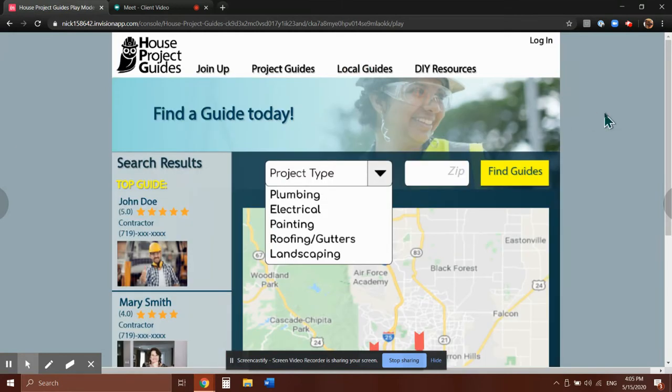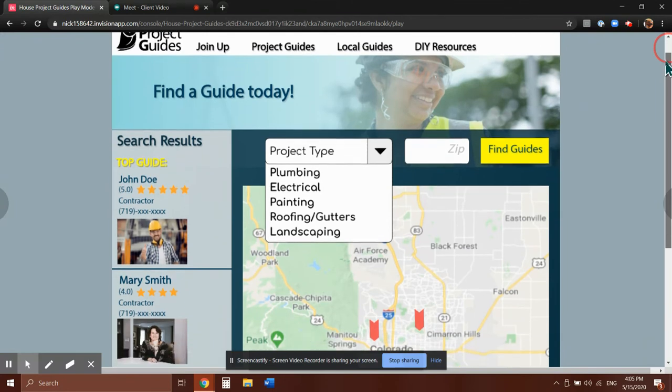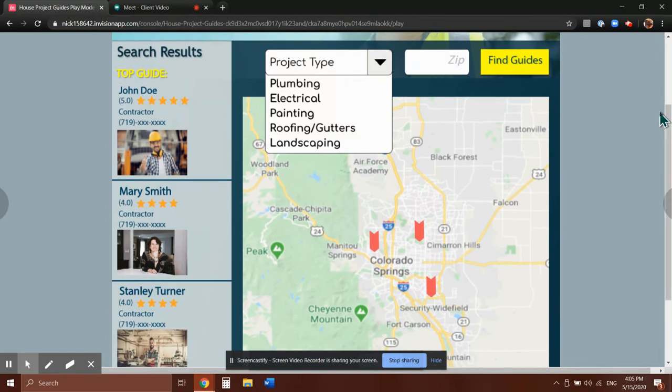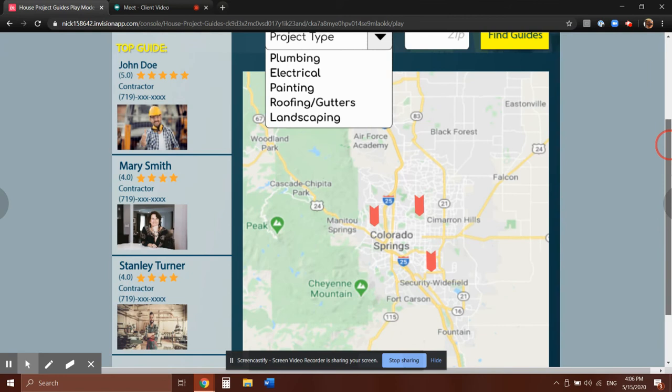The second page is more for users who know what kind of guide they're looking for and have a better idea of the type of thing they're searching for. On the left side you can see the search results after you type in the project type. You can select categories and type in your zip code to find guides that way as well. It would display all of the guides on the left side with their star ratings and phone numbers, and also show their location on the map on the right side.